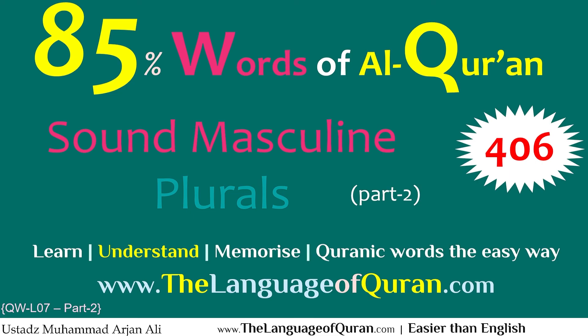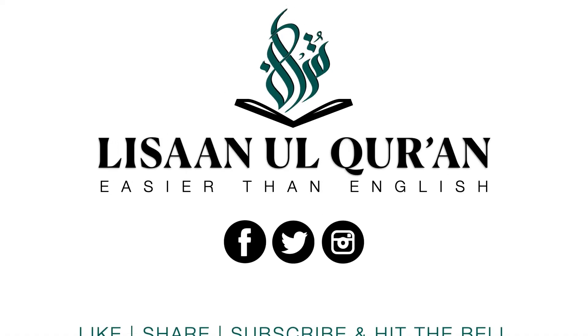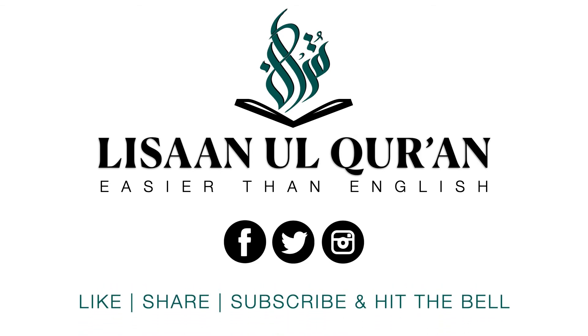Until the next lesson, Assalamualaikum warahmatullahi wabarakatuhu.